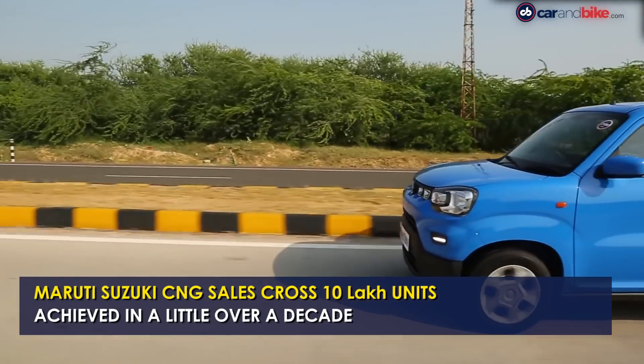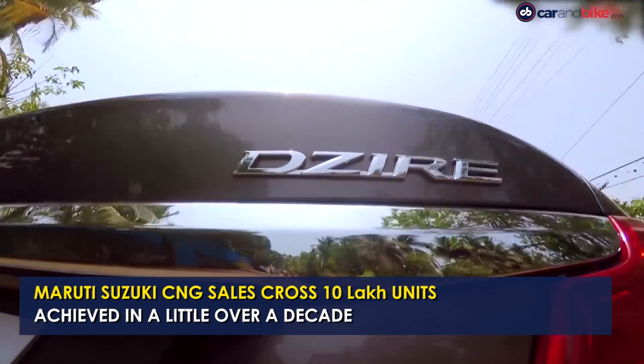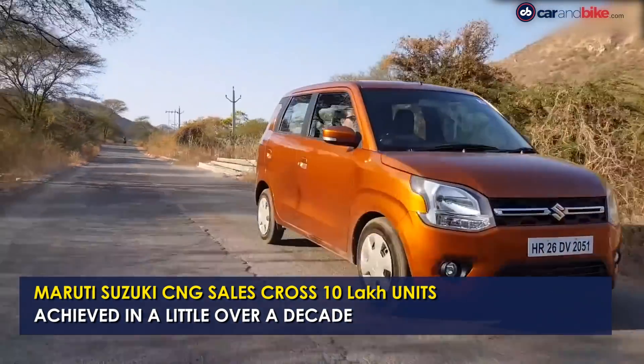Maruti Suzuki has announced a new sales milestone with 10 lakh CNG cars sold in India. The landmark figure was achieved in a little over a decade after it launched its first CNG car.